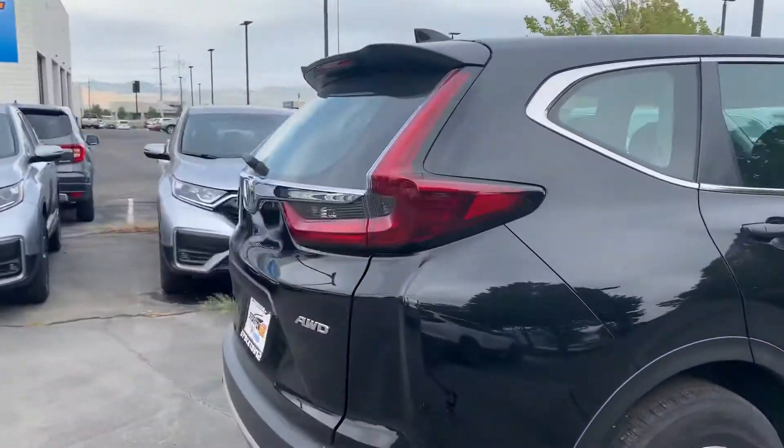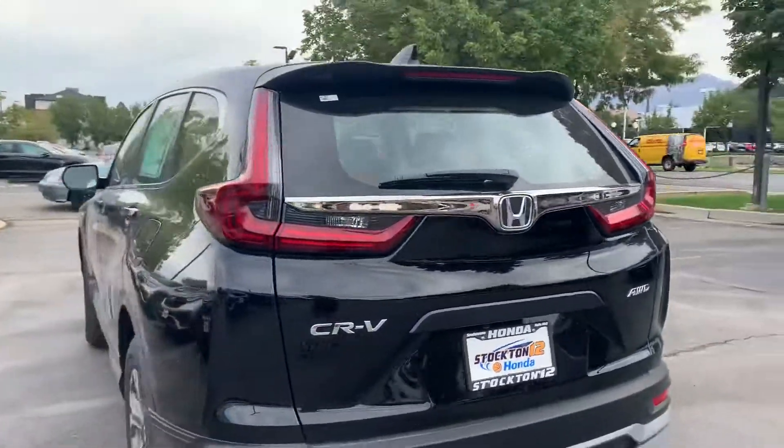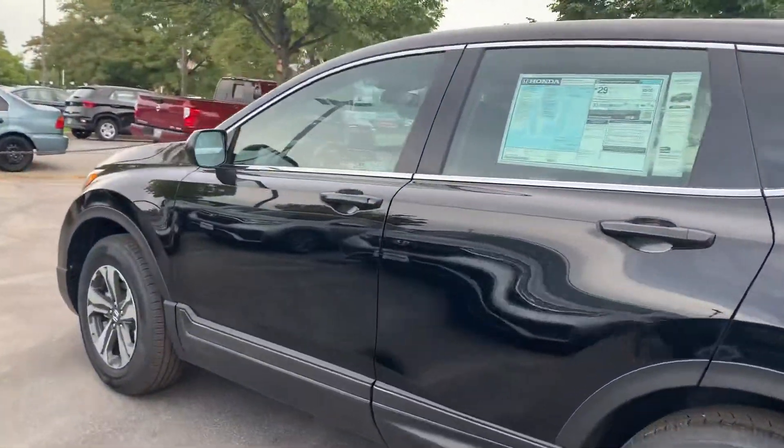It comes with a backup camera, it's our LX trim, it has hands-free Bluetooth, it's an all-wheel drive vehicle, and it gets around 29 miles to the gallon.